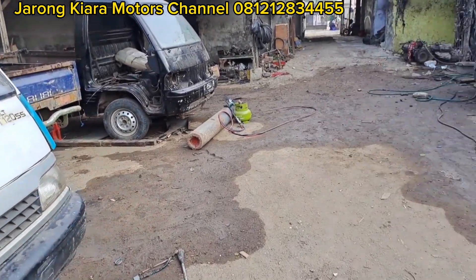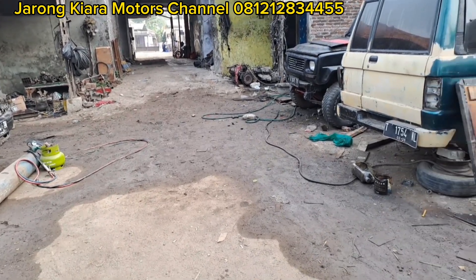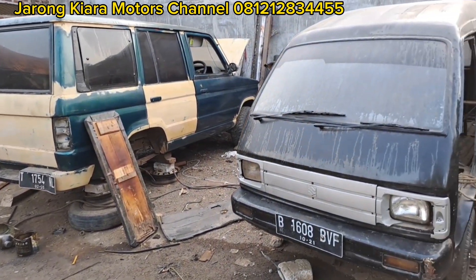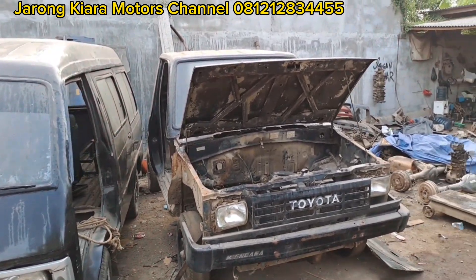Saya ucapkan selamat pagi semuanya, selamat beraktifitas. Sampai jumpa di video-video kita berikutnya. Assalamualaikum warahmatullahi wabarakatuh.